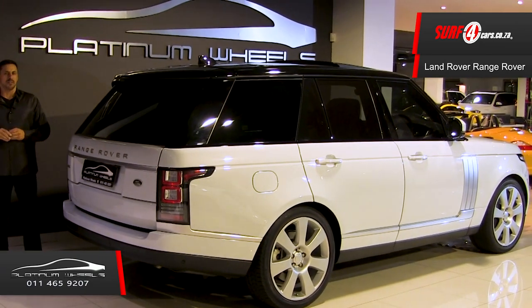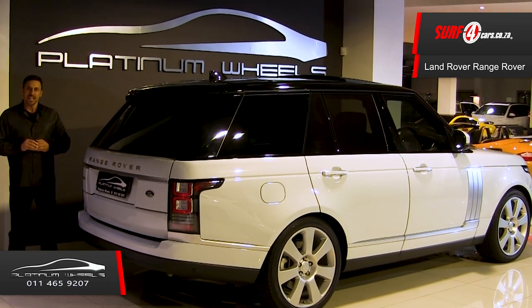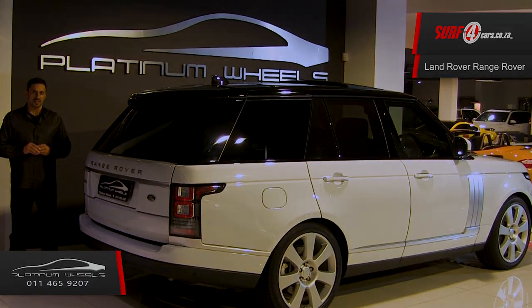And number five, with only 1,900 kilometers on the clock, it's scratch-free and still in catwalk model mint condition. Thank you to Platinum Wheels for sponsoring this video.